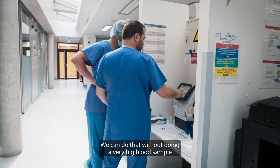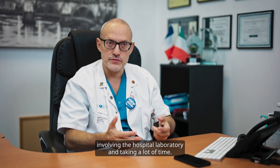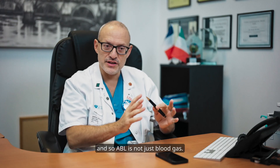We can do that without doing a very big blood sample involving the hospital laboratory and taking a lot of time. This is pivotal. So there's a bunch of things that can be measured, and ABL is not just blood gas.